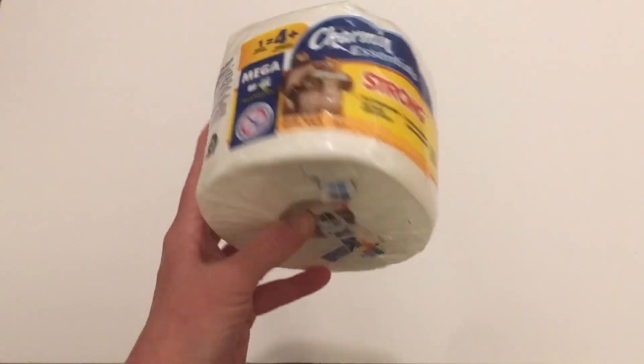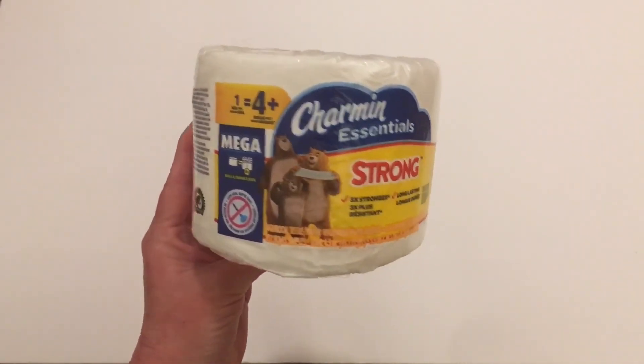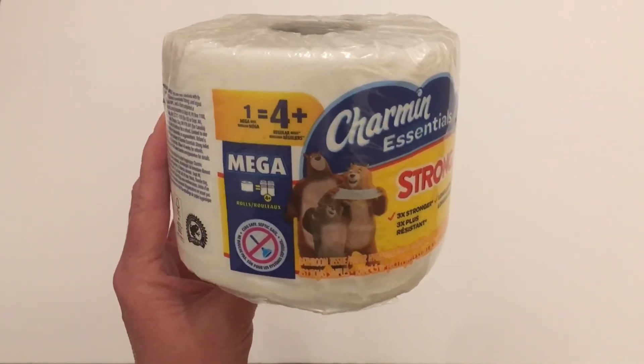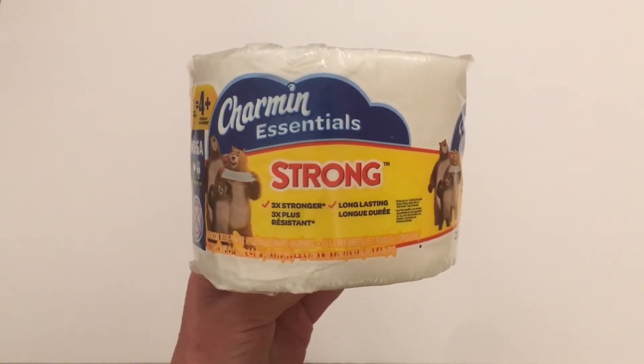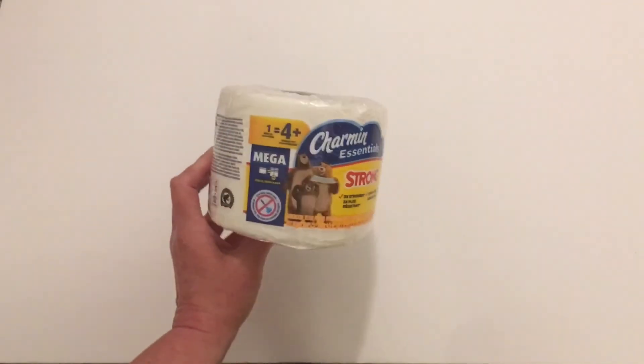We normally always pick up the four rolls of toilet tissue at Dollar Tree, but yesterday Will picked up the Charmin Essentials Strong mega roll — one mega roll equals four regular rolls. It's two times stronger, three times plus resistant, and long lasting. That is a nice roll of toilet tissue.